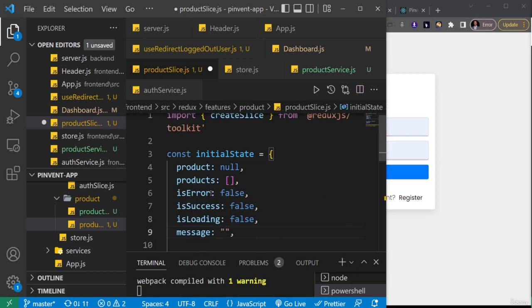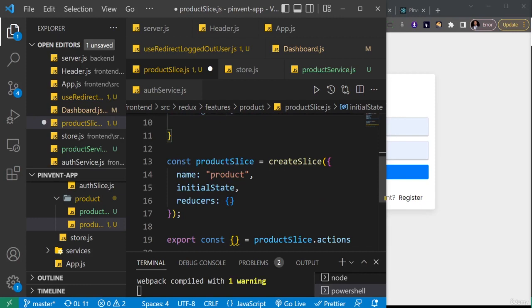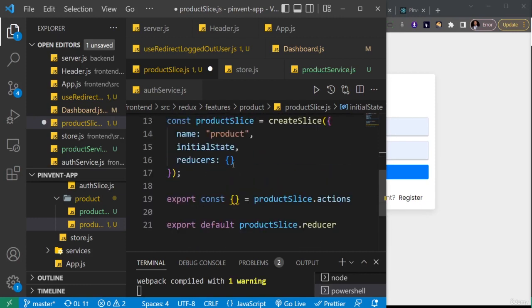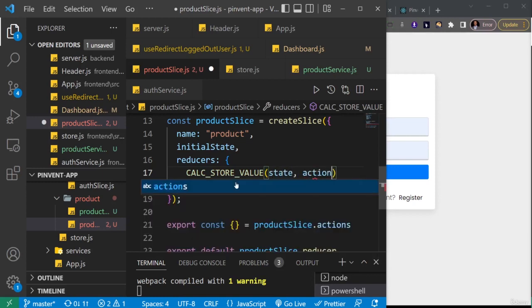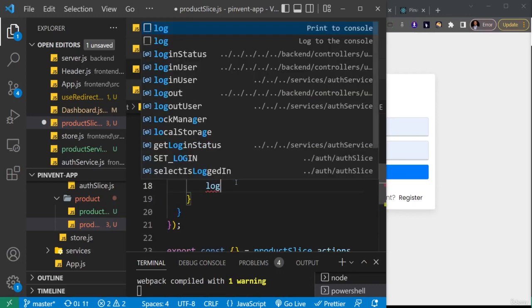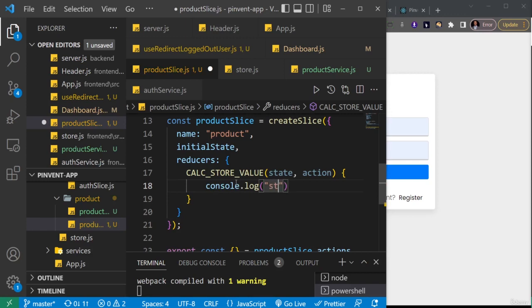These aren't all the states we'll eventually work with in Redux for this product, but for now these are what we need to do our CRUD operations. Scrolling down, we have an empty reducer. Just to make sure it's not empty, I'll create a placeholder action called 'calc_store_value'. This will be an action that calculates the total amount of money the store is worth. For now I'll just add a console.log — nothing complex.